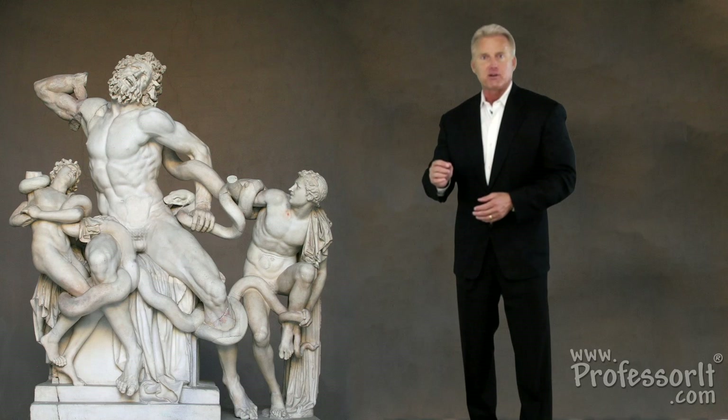Before the Mona Lisa became the world's most famous artwork, the Laocoön long held that title. In fact, the British artist William Blake made a famous print version of it, and Charles Dickens, in A Christmas Carol, even compared Ebenezer Scrooge to the tormented Trojan.